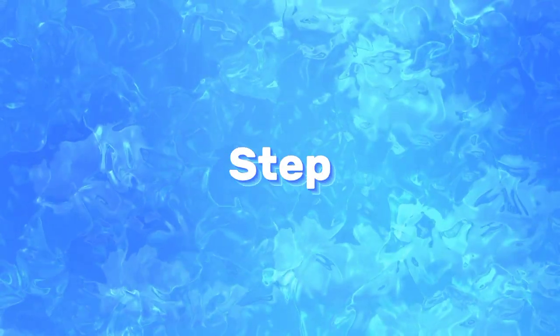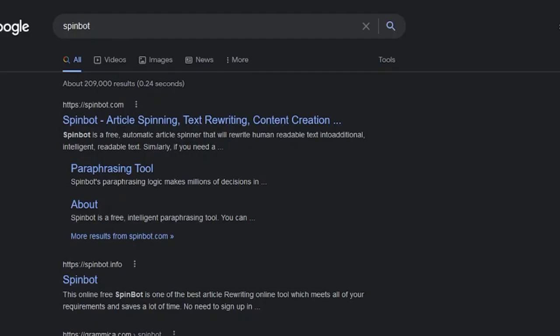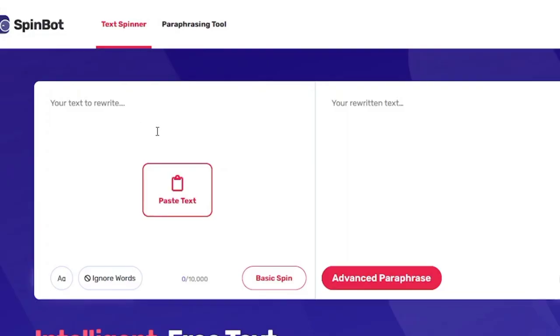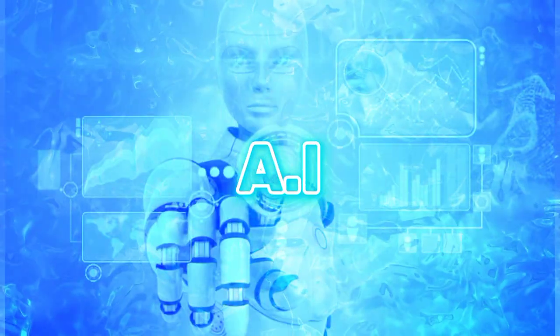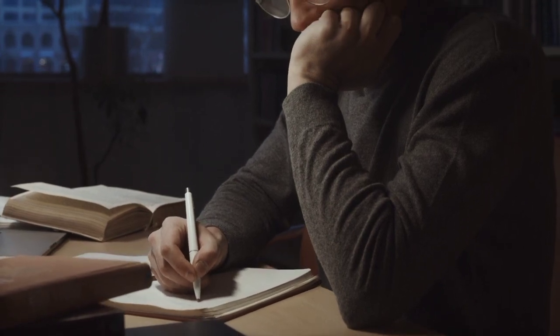Once you are done with this step, go to Google again and search for SpinBot and click the first link in the search results. This website helps you to rewrite articles using artificial intelligence. We are going to utilize this tool to rewrite our articles and make them unique so that we don't get copyrighted.